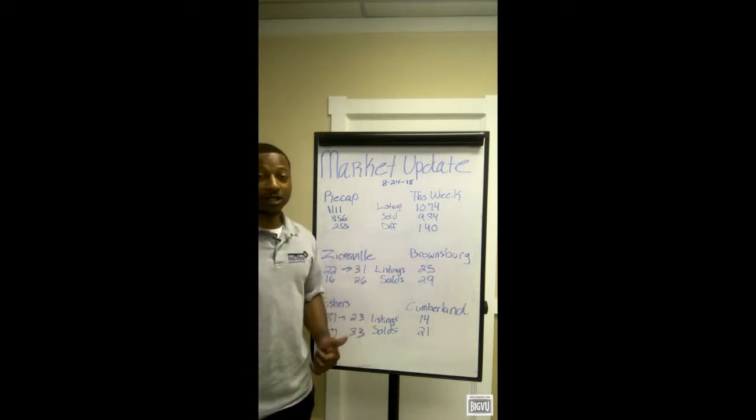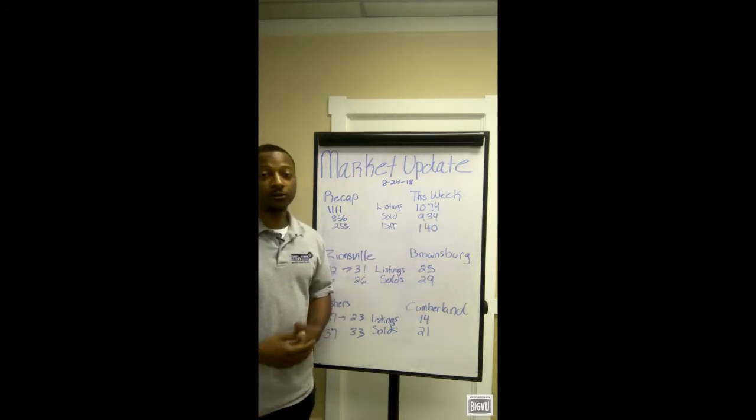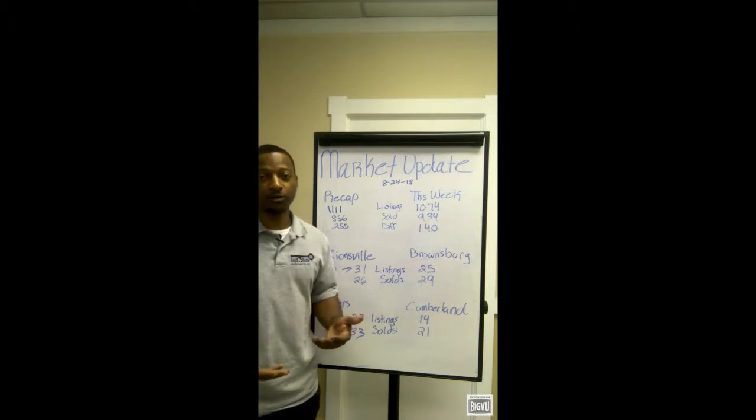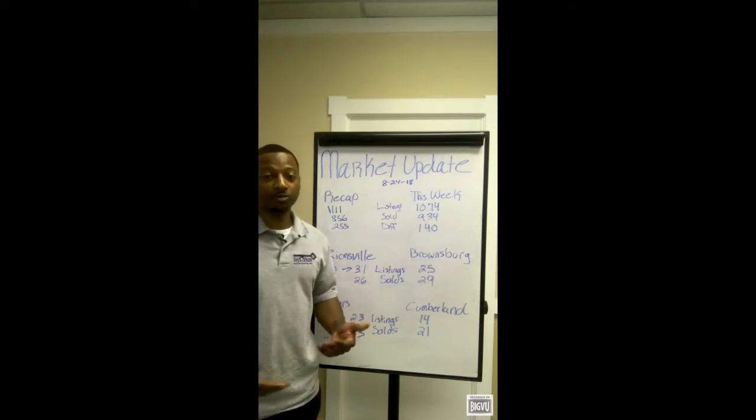So skipping last week and jumping to today, we have 1174 total listings with 934 sold properties, with a difference of 140 properties. If you've been paying attention to my earlier videos, we've seen the number of solds outnumber the amount of listings. But here lately we've been seeing more listings than solds, and the difference of properties are starting to even out. It'll definitely be interesting to see where the market heads.